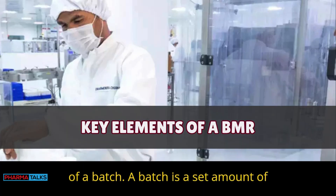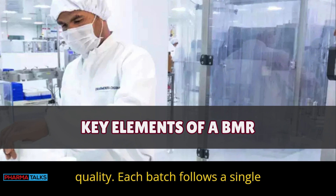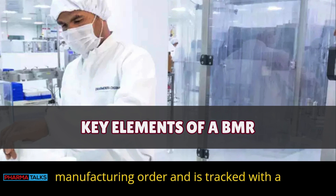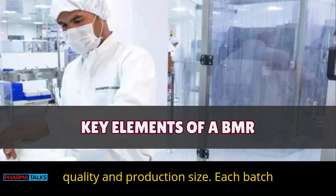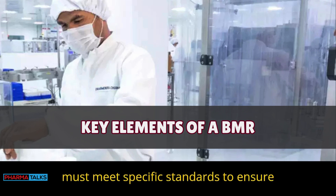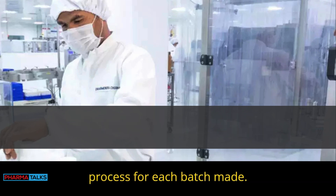The life cycle of a batch: A batch is a set amount of product made at one time with consistent quality. Each batch follows a single manufacturing order and is tracked with a BMR. Batches help manufacturers control quality and production size. Each batch must meet specific standards to ensure safety, and BMRs document this entire process.